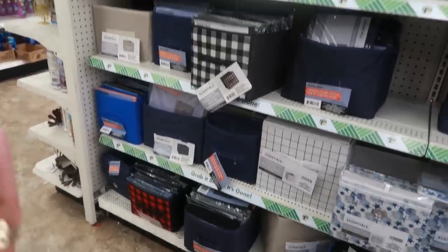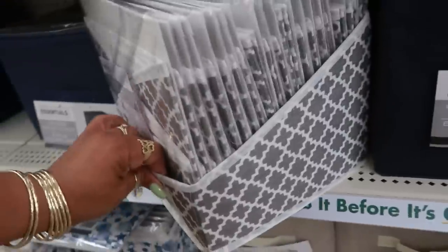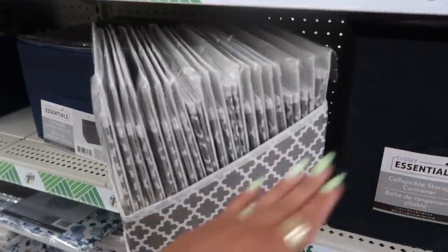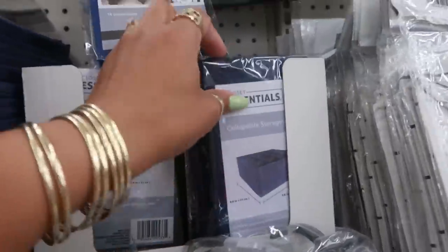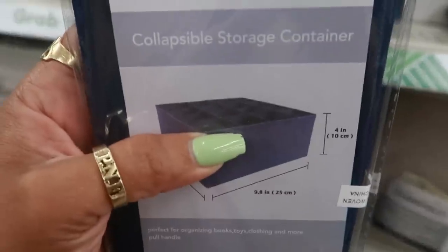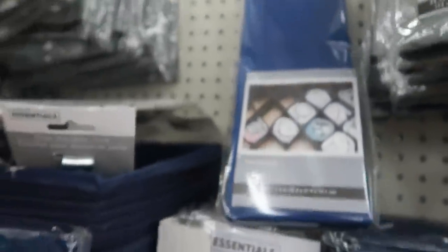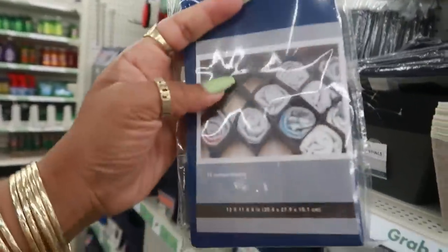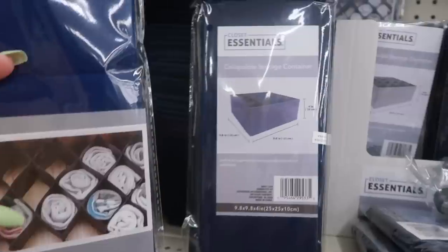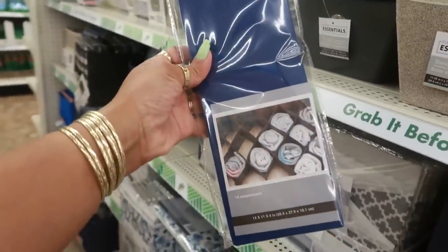The collapsible storage containers come in a lot of different prints, but this one just caught my attention. Instead of being a full-height container, this one is halfway. It has different compartments with separate slots. Up here there's also a felt drawer organizer so you can put it in your drawer and separate your socks. Either way - you get the whole container with separated areas, or just the one that goes in the drawer.